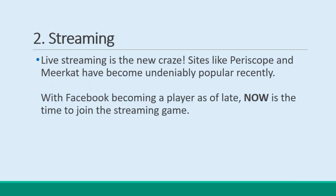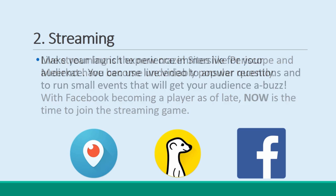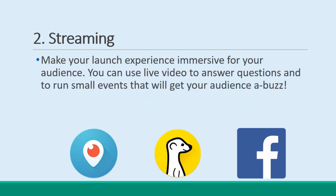Stream. Don't forget the streaming sites like Periscope or Meerkat, and especially now that Facebook is in on the act too. You can use live video to answer questions, and to run small events that will get your audience buzzing.